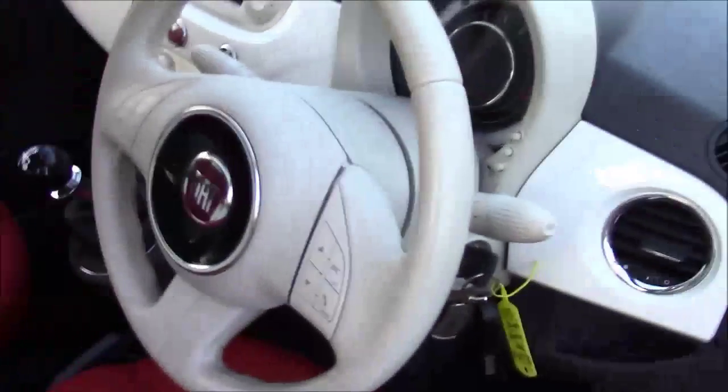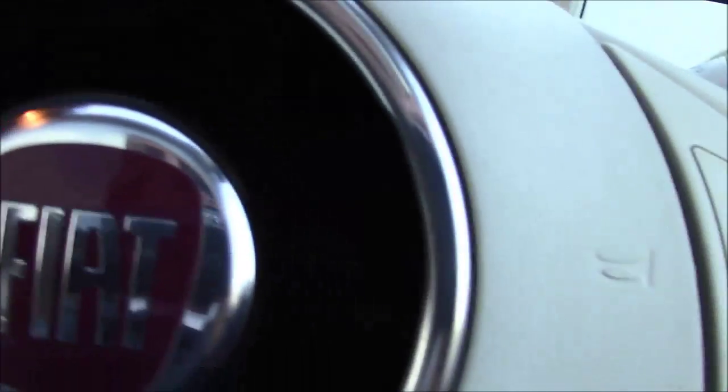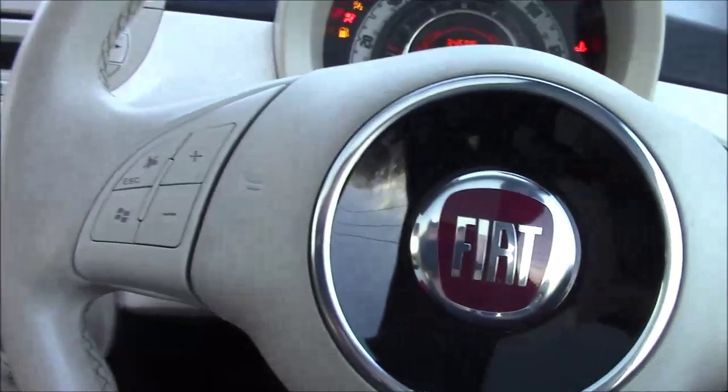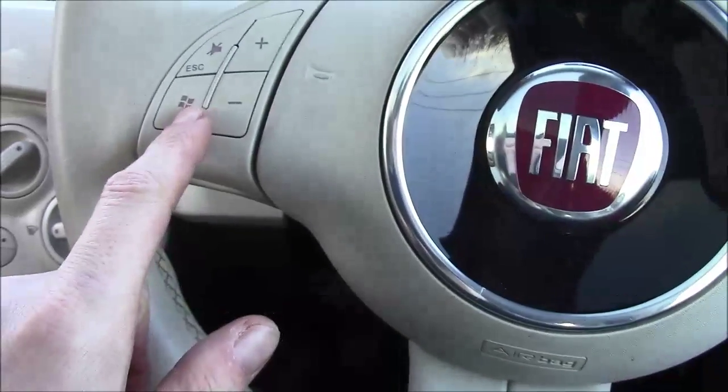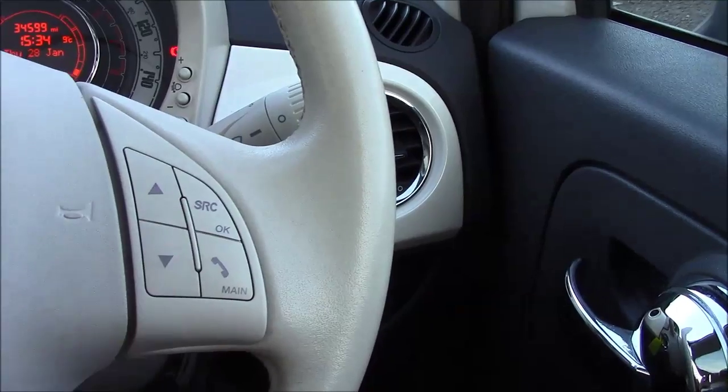Now going to the front, I will start the car off for you. As you can see this car has a multifunctional steering wheel. On the left hand side you have your volume options, and on the right hand side you have your telephone and your menu up and down.